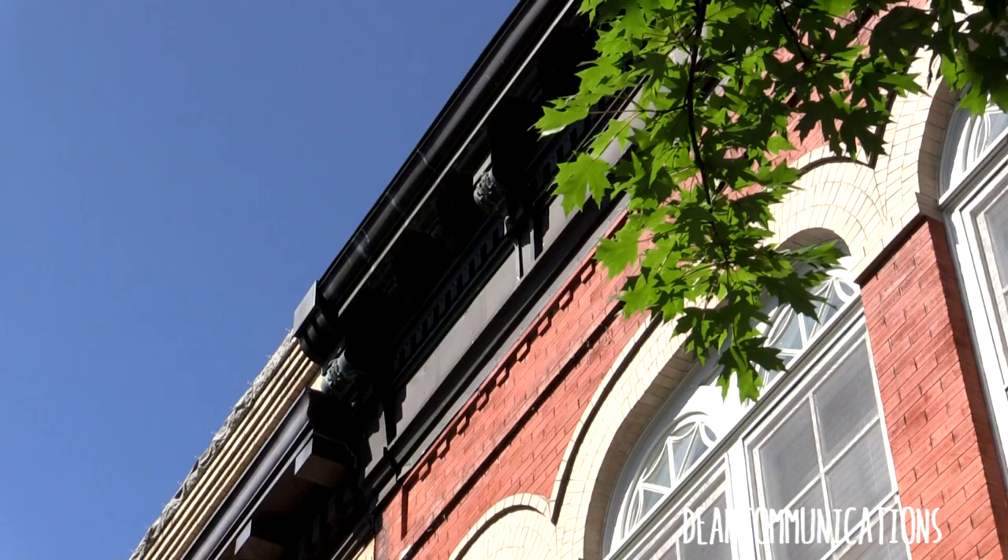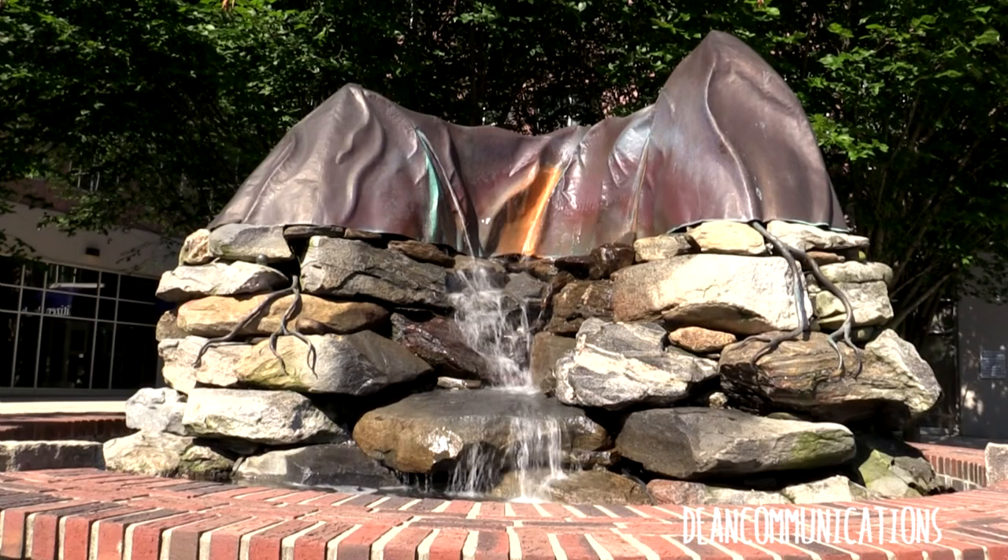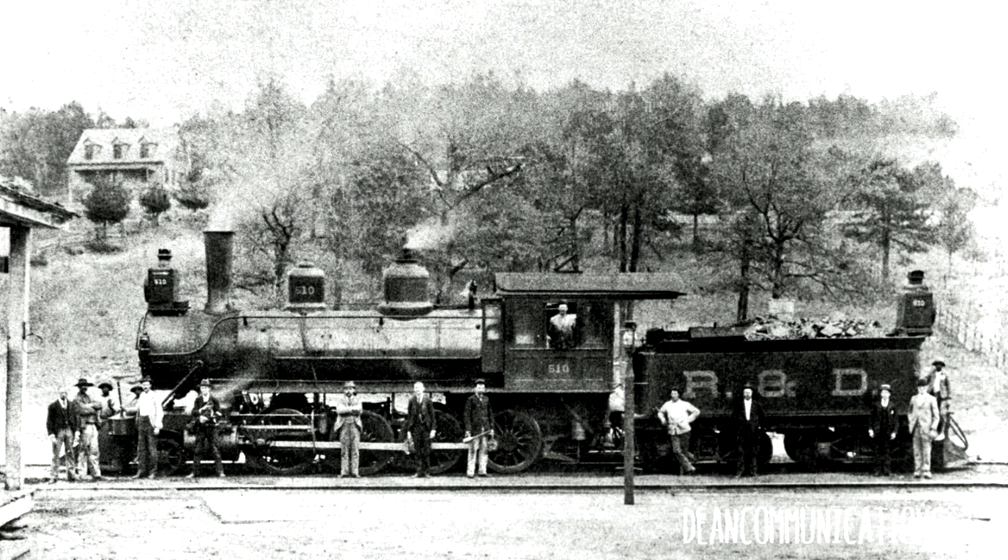Much of the architecture that we see today didn't come until the 1880s and 90s. Getting to Hendersonville before then was not half the fun. The mountains were a natural barrier and the rivers were not that navigable. It wasn't until the coming of the railroad in 1879 that things started to take off.